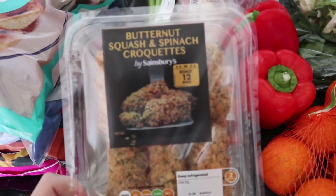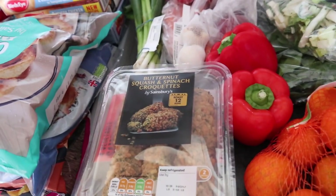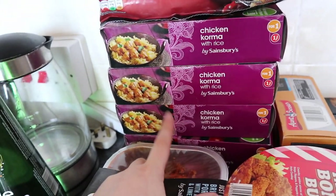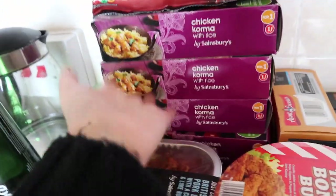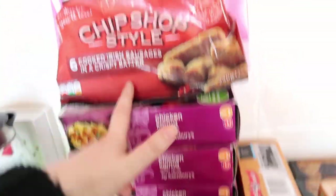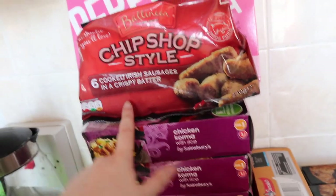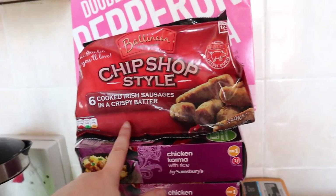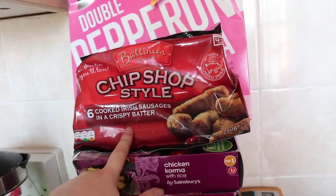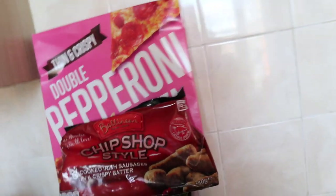I also got some vegetable samosas and these were new — I haven't seen these before — butternut squash and spinach croquettes. I thought they'd be kind of nice to have. I have my normal chicken Kievs, I always get loads of these because when I work late nights they're just really easy to come home and pop in the oven. Some chips-style battered sausages — I was just like no way! Really interested to see what they're like compared to the fish and chip shop. One pizza — I did order another but it hasn't arrived.